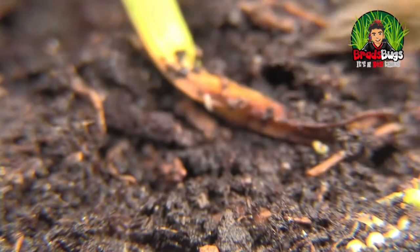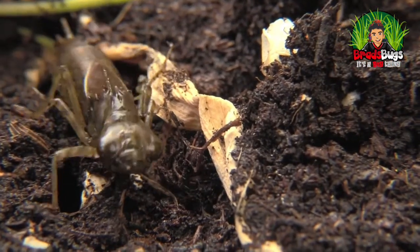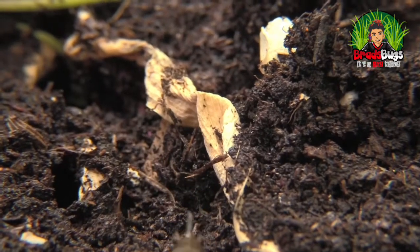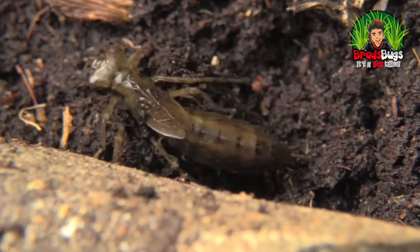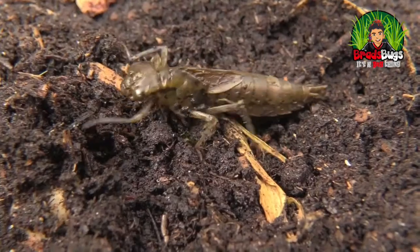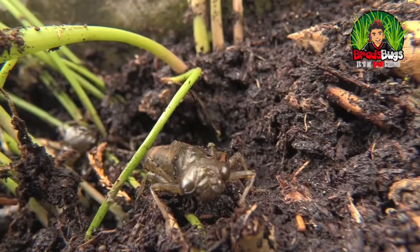And when they do catch prey, they've got their hinge-like jaw — it flings out, grabs their prey and brings it back in. They'll eat other dragonfly larvae — they're cannibals. They'll eat damselfly larvae, they'll eat tadpoles, they'll even go for water boatmen, they'll even eat snails. These things really are apex predators when they're underwater.